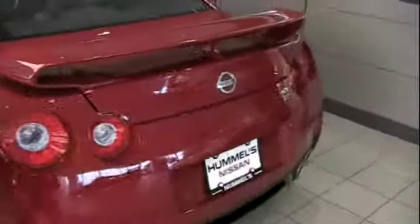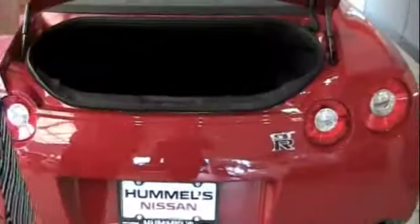I'll pop the trunk so that we can see this has a certain element of utility to it, even though it's not meant to be a tremendously practical car. You still have a tremendous amount of storage space for luggage.